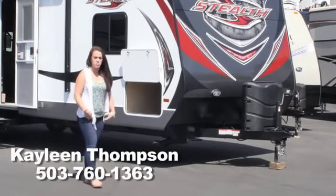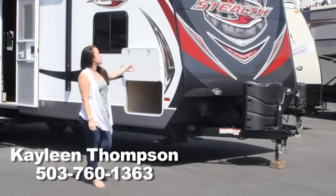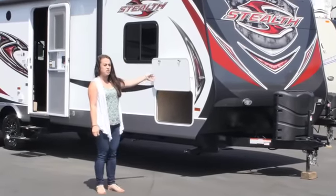Hi, I'm Kaylee with Curtis Trailers. I've been with the company for about seven years now, and this is Forest River's 2715 Stealth Toy Hauler.